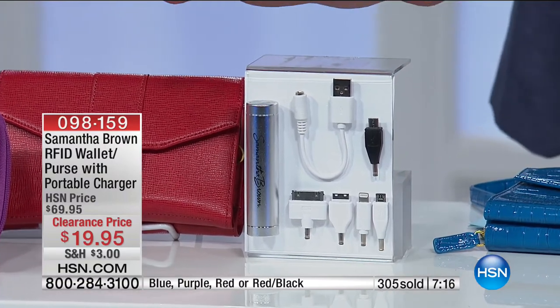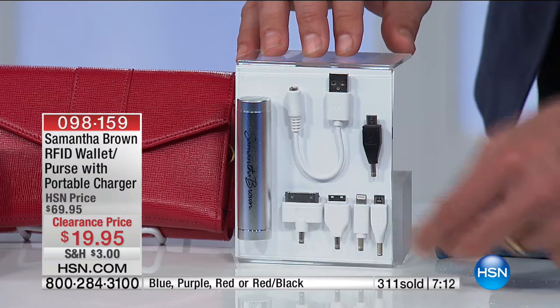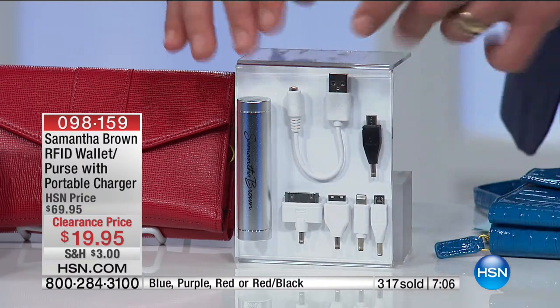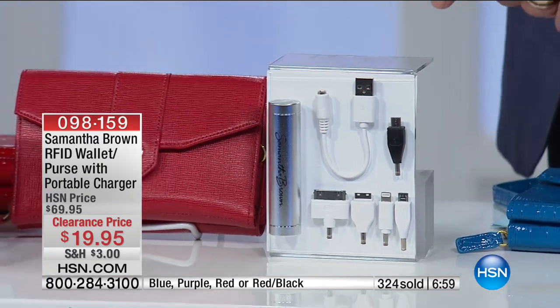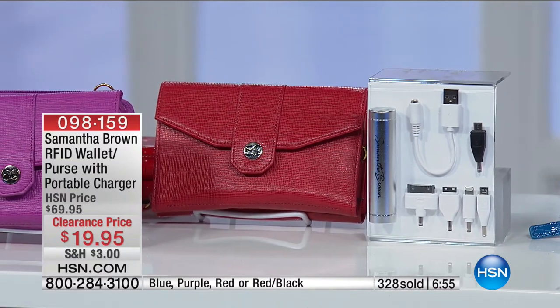You've got adapters for your Android phones, your Apple phones, MP3 players, and older-style phones. All those adapters come with your charger built into the wallet for $19.95. Nearly 300 of these have sold. Think about the creator, Samantha Brown — such an avid and well-travelled lady who knows what to put into a device like this.